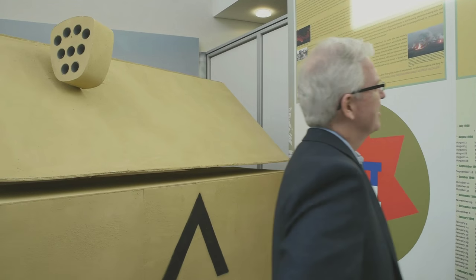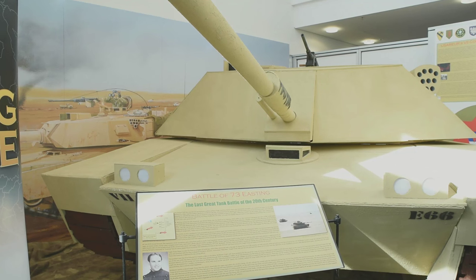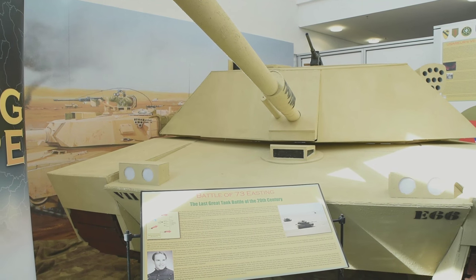The exhibit is part of a rotating display at the MCC, highlighting USAREUR's long and rich history. The majority of the staff that works in this headquarters either remember this war as a civilian or as a young soldier.